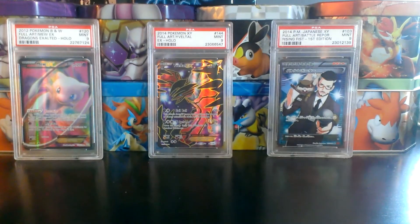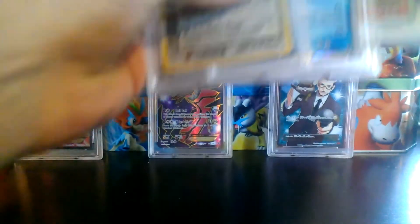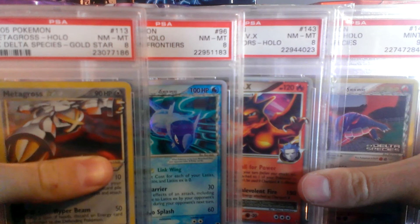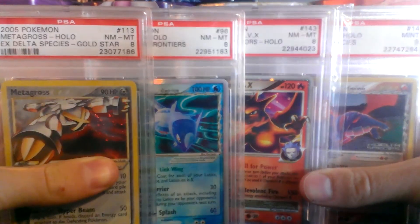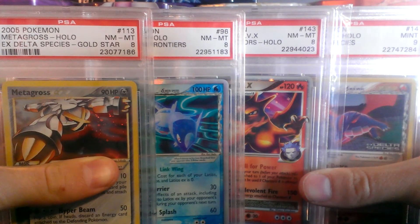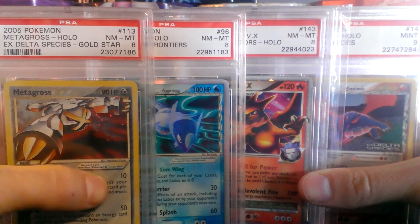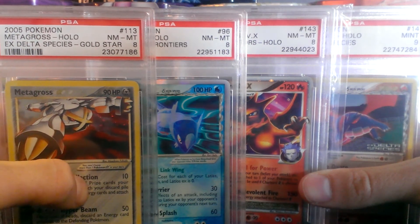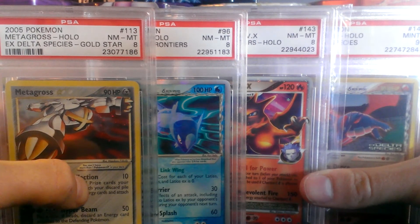That's it for all the PSA-graded cards I'm going to show you guys today. Quick recap: all the cards you see here are for sale. PayPal only — I'll send you an invoice, and I expect payment within one day after you receive the invoice. I will ship these cards in bubble mailers or significantly bubble-wrapped. I will not send PSA-graded cards in regular envelopes.